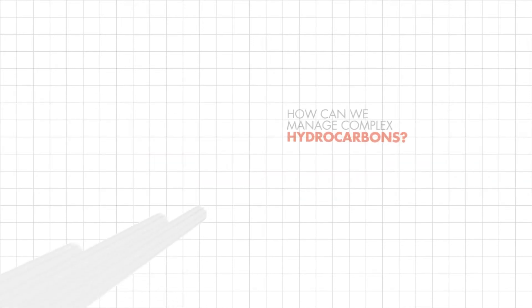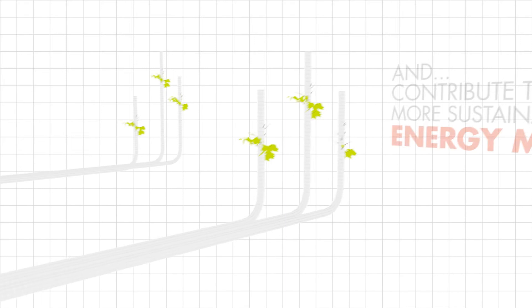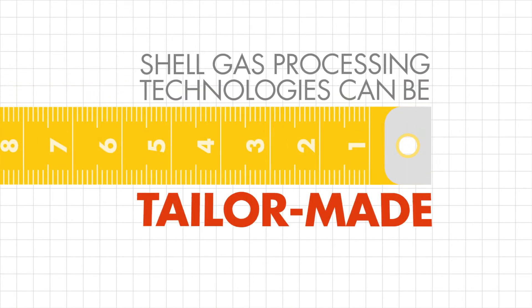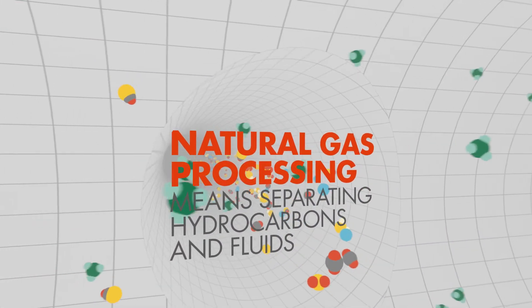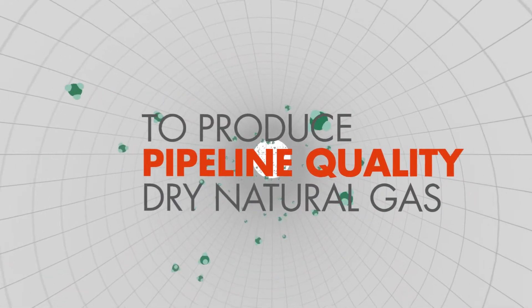So how can we manage complex hydrocarbons to meet product specifications and regulatory requirements, and contribute positively to a more sustainable energy mix? Shell gas processing technologies can be tailor-made to match the requirements for managing complex hydrocarbons. Natural gas processing means separating all the various hydrocarbons and fluids from the pure natural gas to produce pipeline-quality dry natural gas.